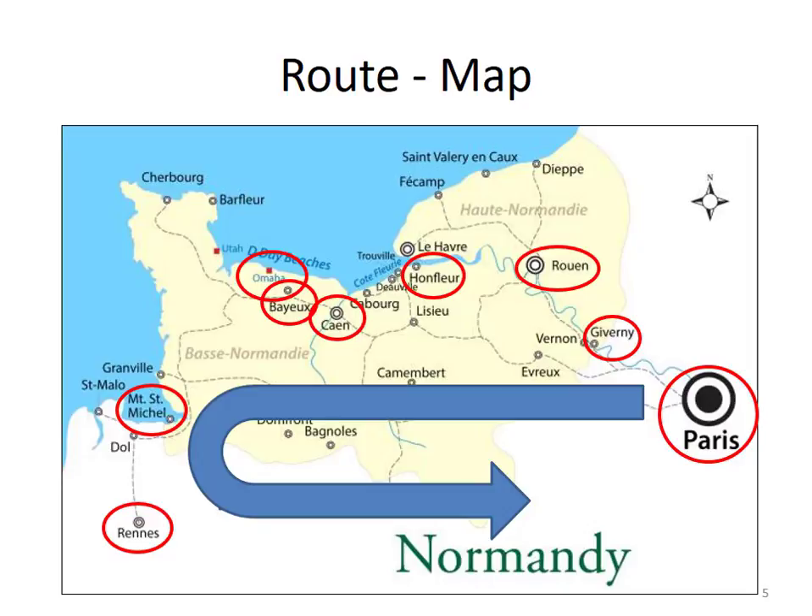We would be renting a car to cover all this distance. At first it may look like a lot of driving, but the distances are not too bad. For example, from Paris to Giverny is about 90 minutes. From Giverny to Rouen, about an hour. And then Rouen to Honfleur, about another hour.